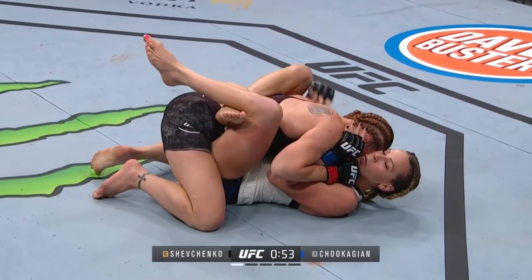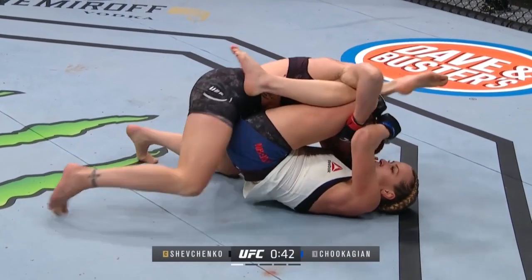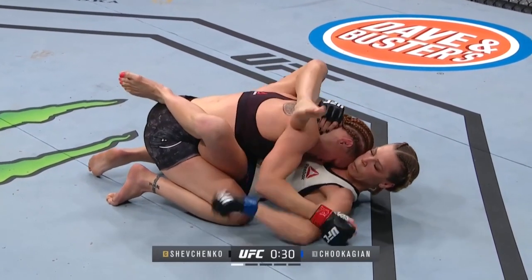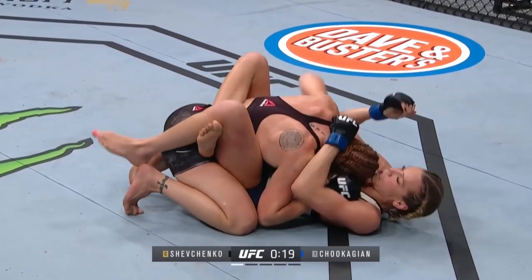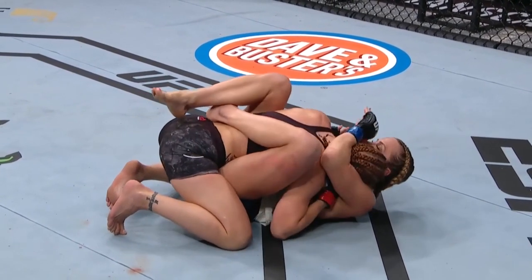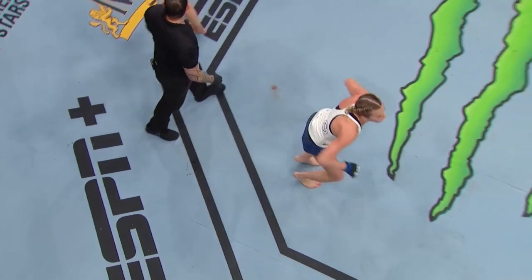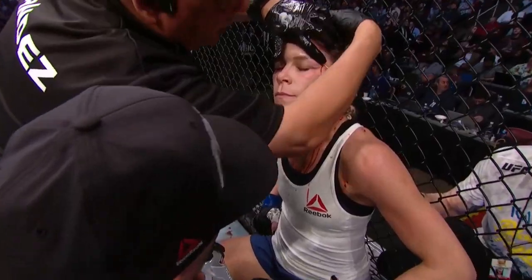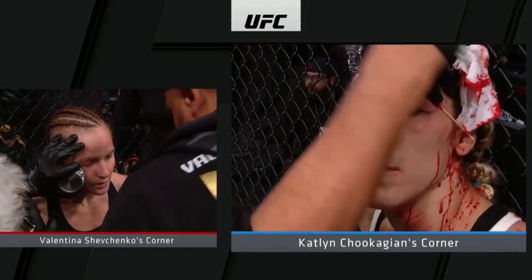Whenever you see someone cross their feet like that, it can be just a temporary thing, or it can be that they're looking out. Valentina, very technical — utilizing that high guard, but she's not getting anything off from it. One elbow and it's a nasty cut. That one elbow, that was it. So if you're on the bottom, stay active, have confidence.